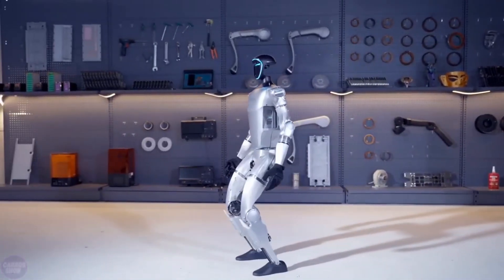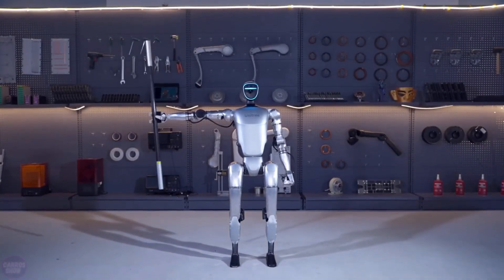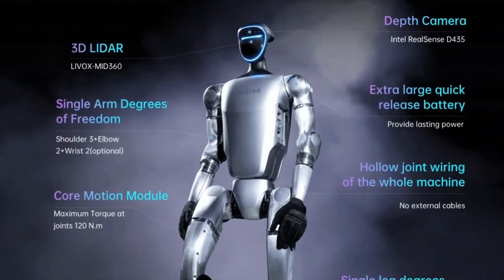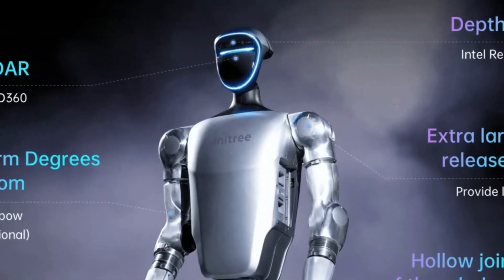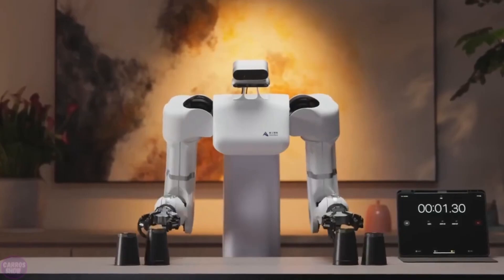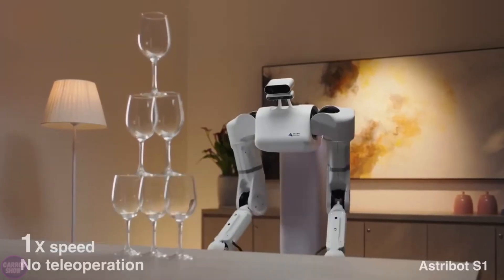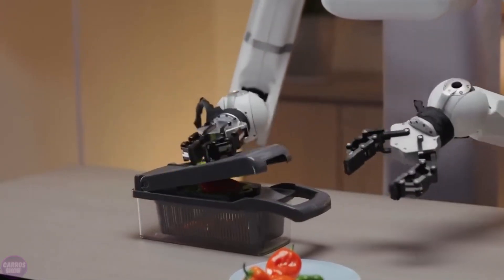Additionally, Unitree advises future users to maintain a safe distance from the G1, cautioning that the robot possesses considerable force and can potentially cause harm to humans if safety protocols are not adhered to. These recent achievements by Chinese engineers are not isolated instances. Another Chinese company recently revealed a humanoid robot, the Astrobot S1, capable of juggling bread slices on a frying pan, resembling a compact torso with a head and two robust arms, each equipped with pincer-like manipulators.